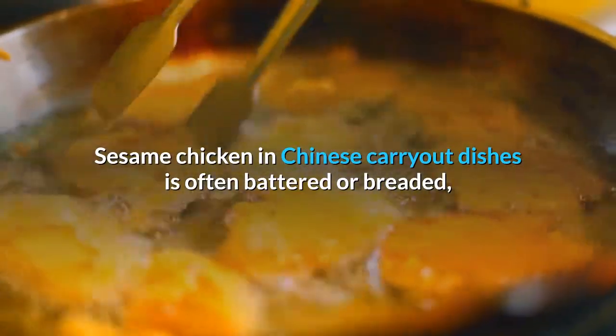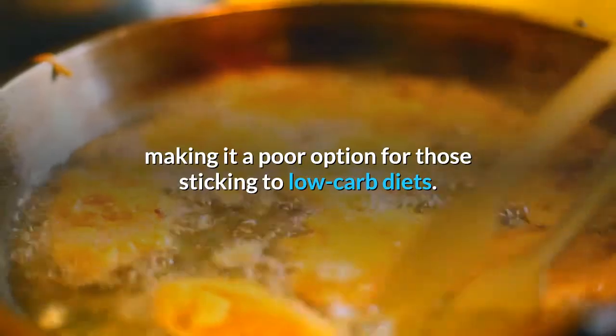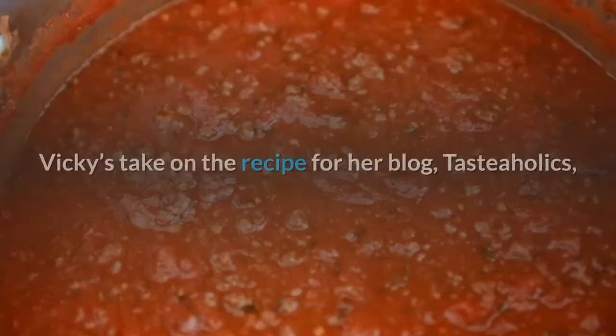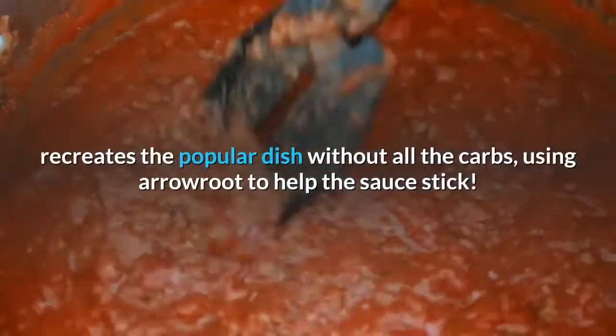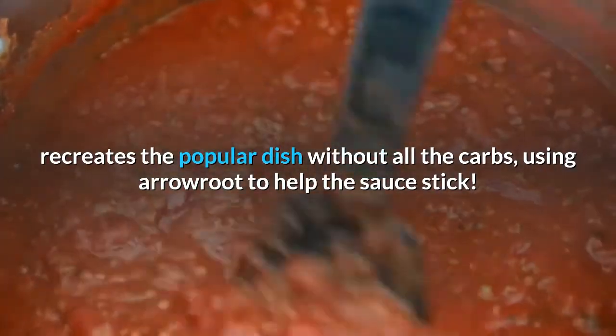Low-carb sesame chicken. Sesame chicken in Chinese carryout dishes is often battered or breaded, making it a poor option for those sticking to low-carb diets. Vicky's take on the recipe for her blog Tasteaholics recreates the popular dish without all the carbs, using arrowroot to help the sauce stick.